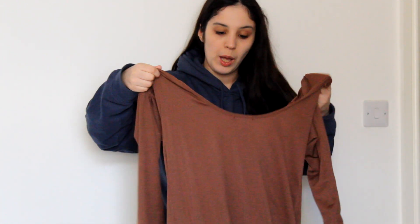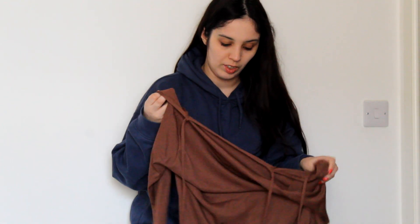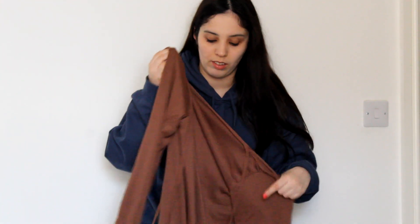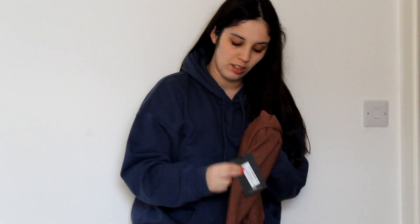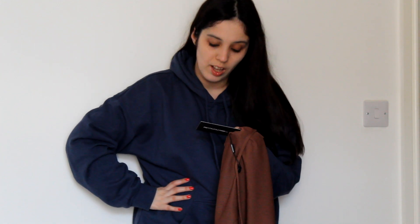I bought this dress — it's pretty autumnal or even wintry, but I think more autumnal — again from Pretty Little Thing. It's really nice and comfortable. It's called the Chocolate Rib Open Tie Back Detail Midaxi Dress, and it's in a size 14.